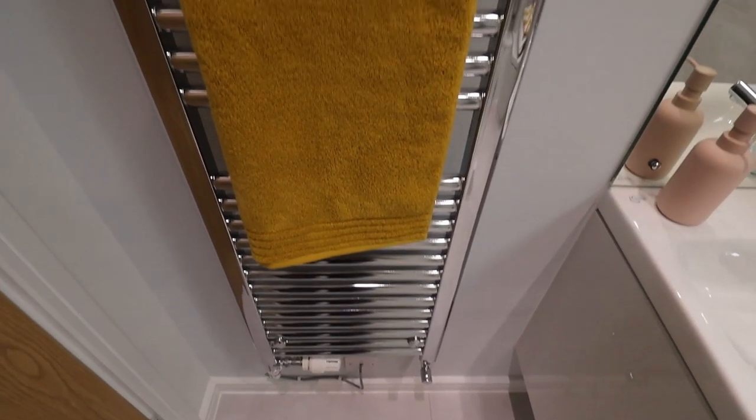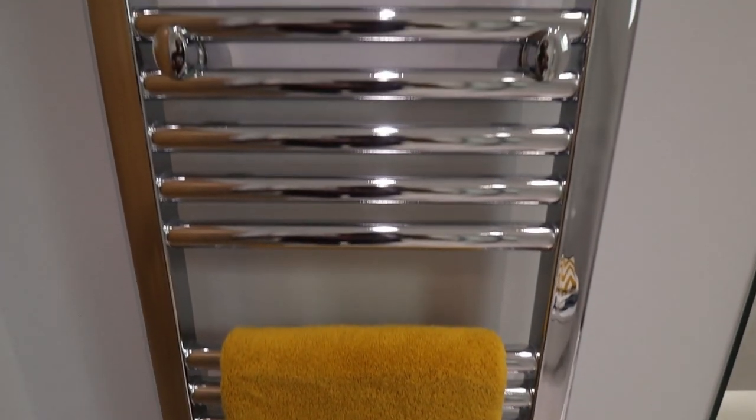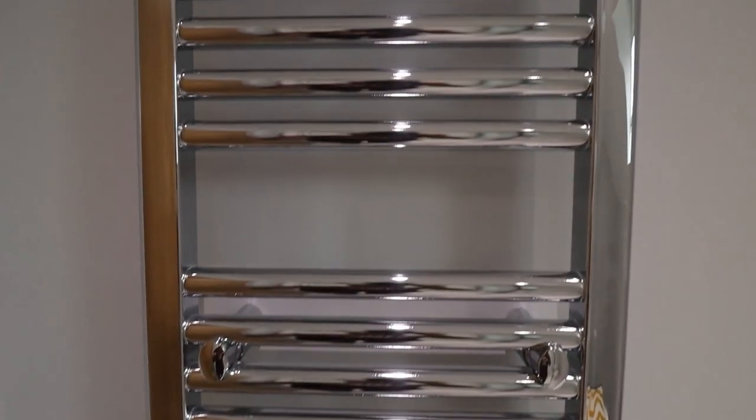This bathroom also has a tall towel rail which is going to keep the bathroom nice and warm in cold winter days.